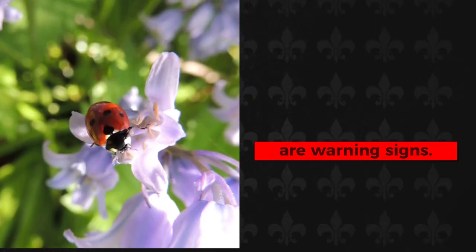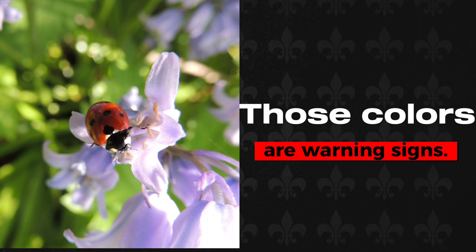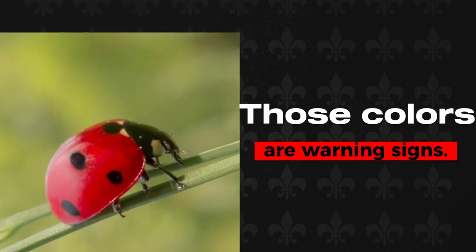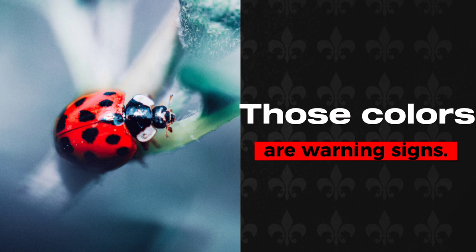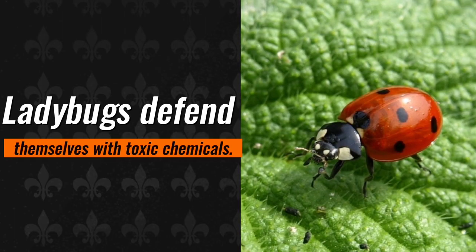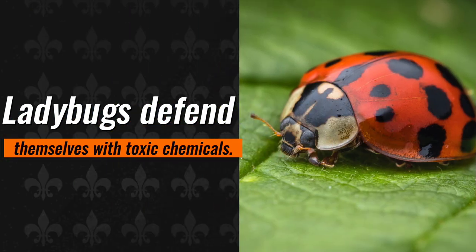To prevent being eaten, several creatures create compounds that make them taste bad, and they warn predators by flashing bright colors, much like a stop sign or yellow caution tape. Striped skunks, for example, have a potent stinking spray with a black and white pattern that acts as a warning sign. Coral snakes are very poisonous and have bright red, black, and yellow stripes. Similarly, brightly colored ladybugs are walking billboards that advertise: don't eat me, I'm going to make you ill. Ladybugs won't harm you unless you consume a lot of them or unless you're allergic to them. Yet many ladybugs secrete poisons that make them unappealing to birds and other potential predators.